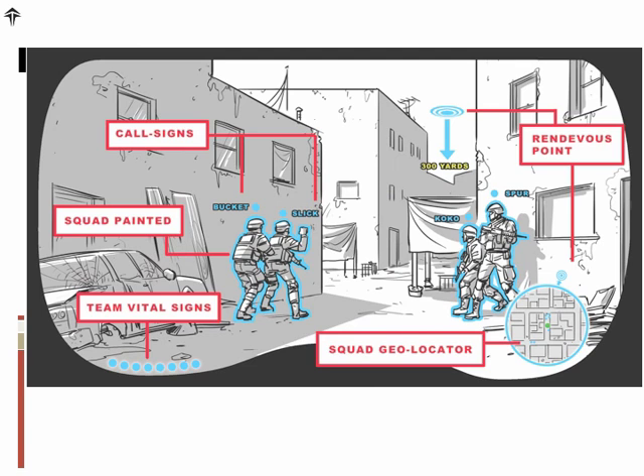This is a soldier's goggle eye view. As you see from the call-outs, IRM informatics use color and symbol to communicate — for example, friendlies which are outlined in blue, a rendezvous point which is marked, and there's even a geolocator tracking the position of each squad member.